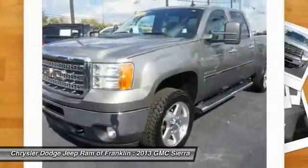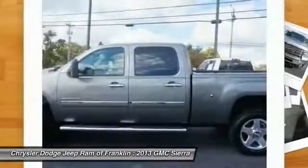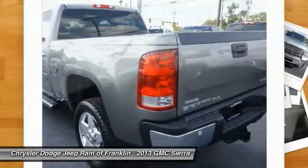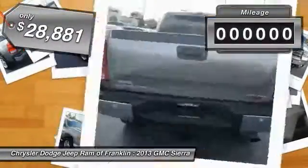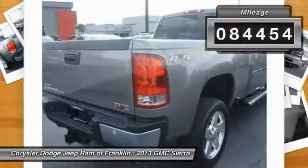The Sierra 1500 now comes standard with a Vortec 6.2-liter and 5.3-liter V8 engine and an electronically controlled six-speed automatic transmission that combines high max hauling capability with precise control, and is priced below $30,000. This vehicle has less than 85,000 miles.